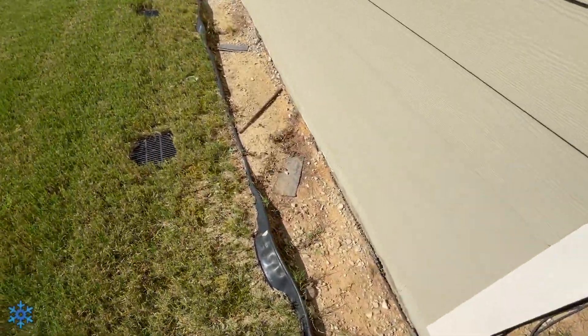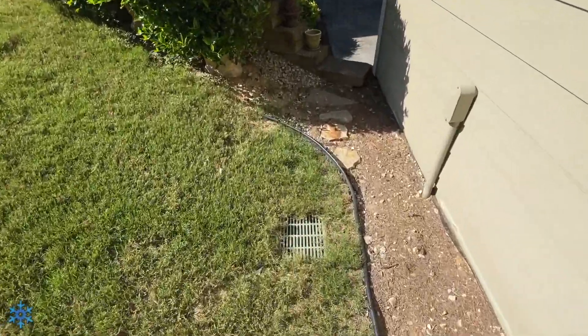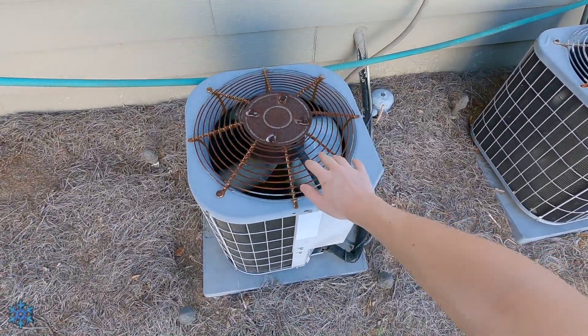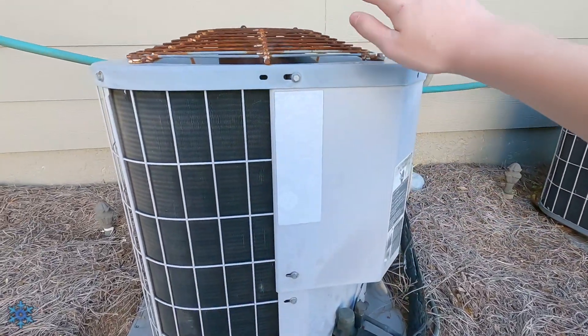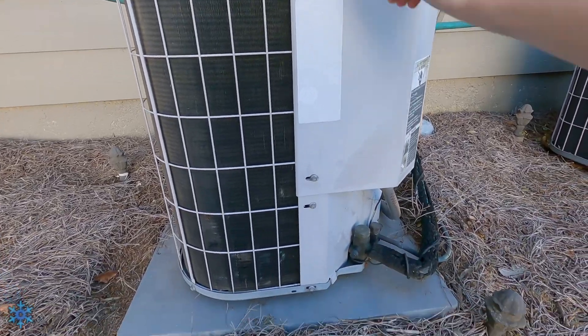Down here we have a couple of Carrier 38 CKCs. This is a smaller unit — it is a two-ton, 2001, 10-SEER.